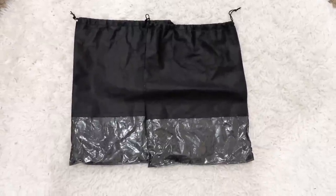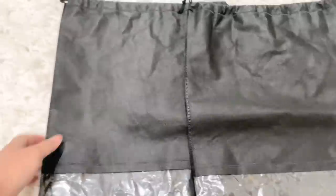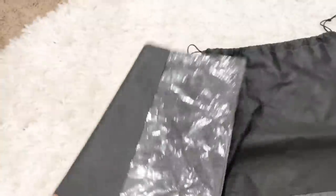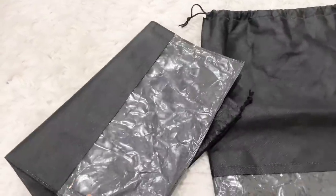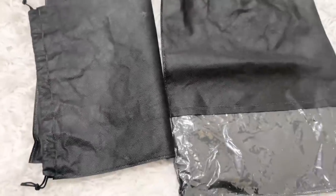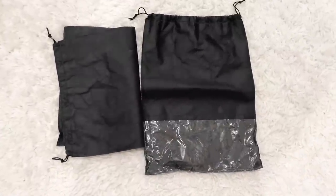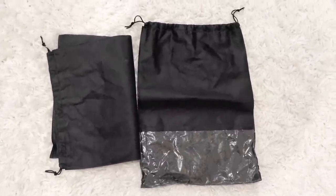Lastly, these travel shoe bags help protect your shoes from scuffs and scrapes when stored in a suitcase. They keep shoes organized and dust-free while traveling. They're foldable, lightweight, portable, and very convenient. They can also be used as toiletry bags, packing bags, gym bags, laundry bags, or dust bags. They come in a set of 12 for under $15 from Amazon.